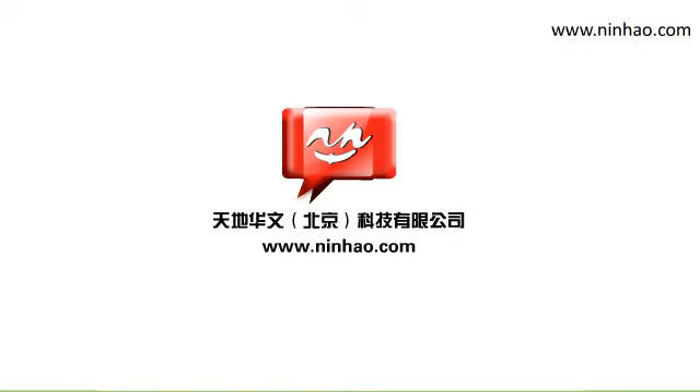For more useful conversations and culture tips, please check out our website, www.ninghao.com. We are in Beijing, waiting for you to join us. 再见。